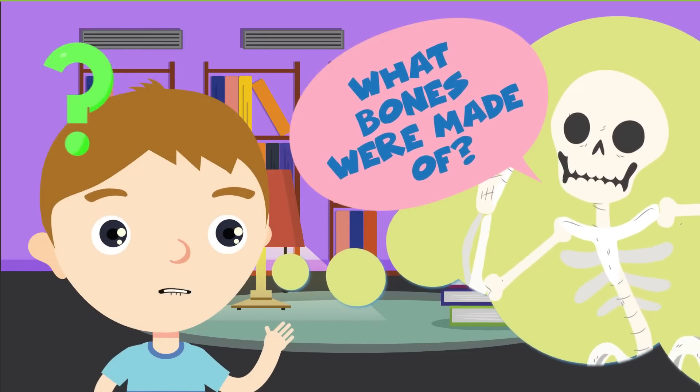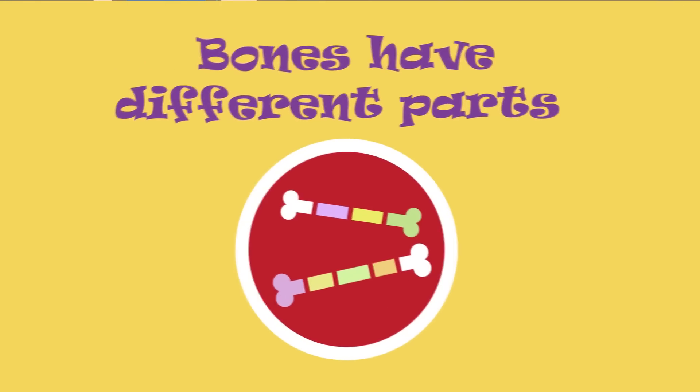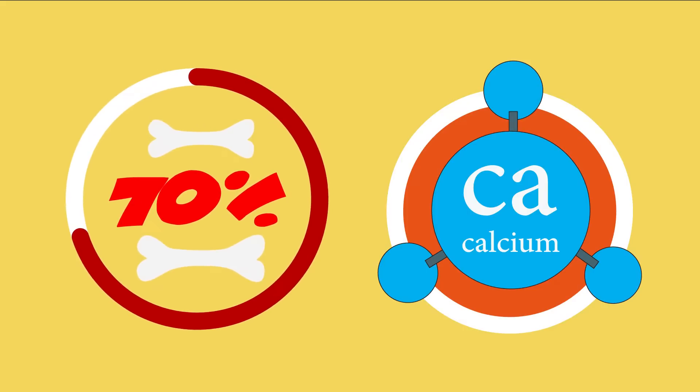Off I went to find out. Well, bones are not just one material — they have different parts. 70% of the bone is not actually living tissue.